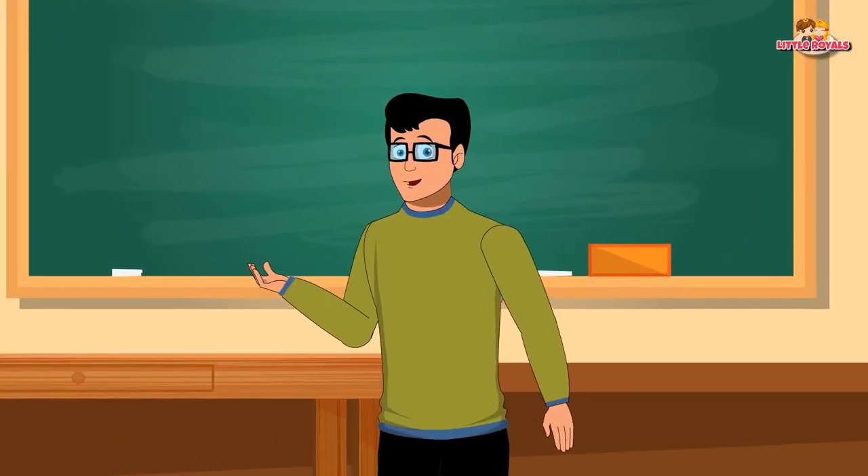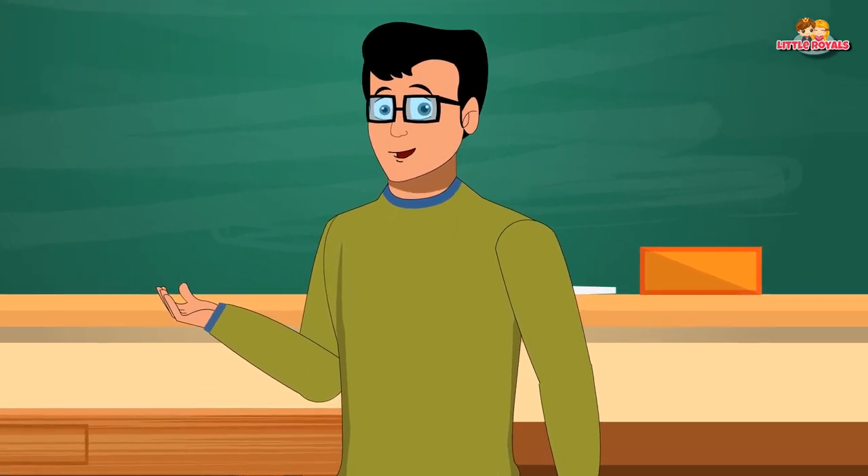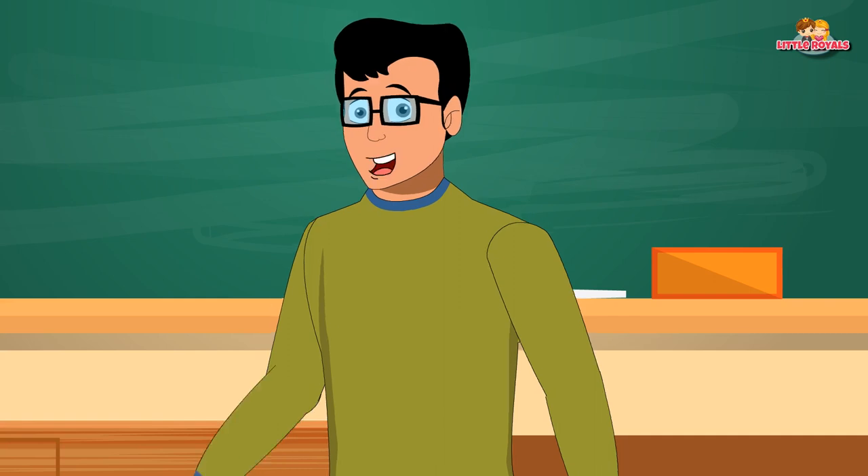Hey kids, today we're going to learn about what to do at a traffic light. Are you ready? Okay, let's go!